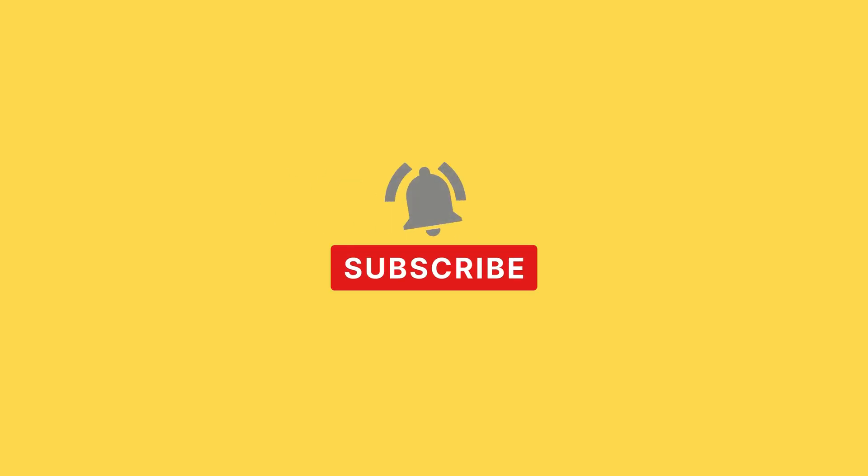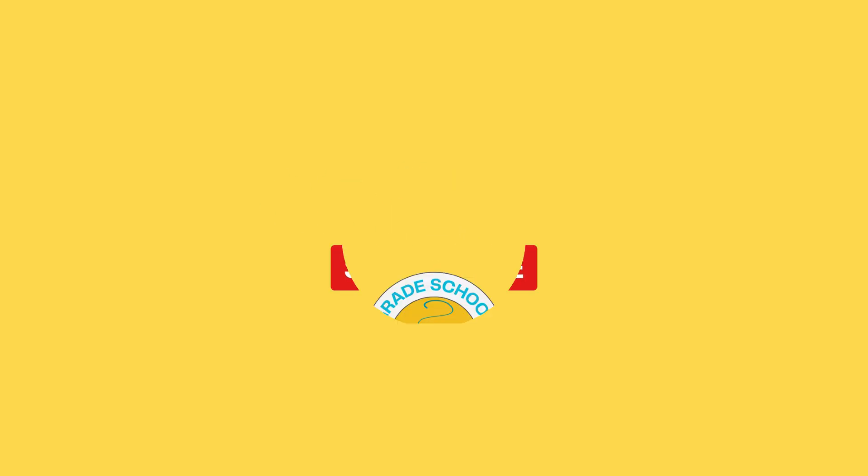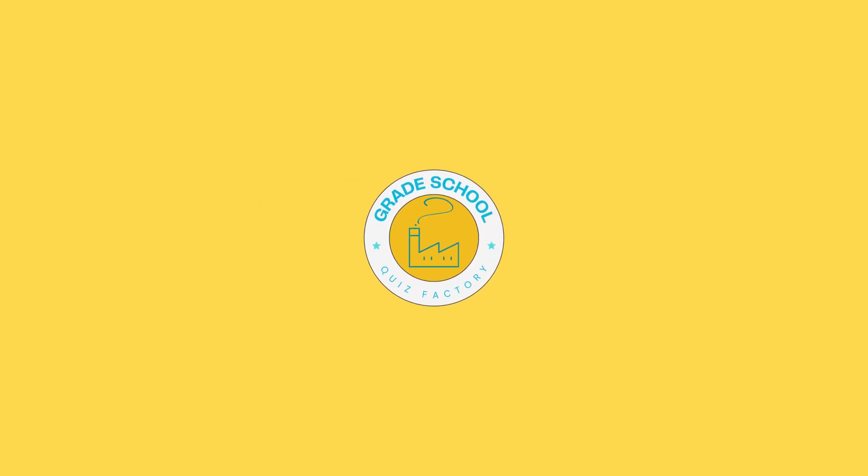Thanks for joining our measurement mastery today. Keep practicing, stay curious, and we'll see you in the next video. Happy measuring!